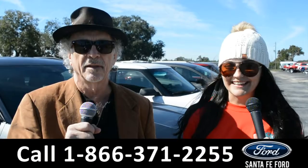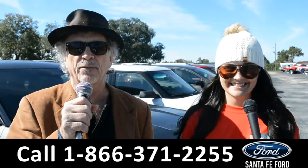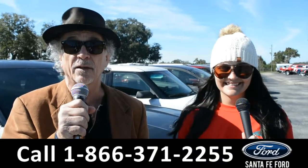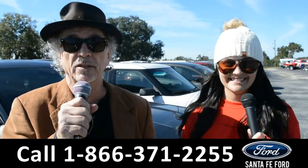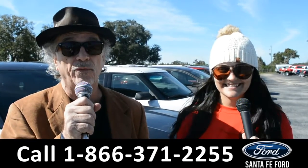Hey, this is Randy and this is Cheyenne at santafeford.com near Gainesville, Florida, I-75 exit 399. Now listen, if Ford makes it we've got it. Stay tuned — Cheyenne's going to give us a closer look at one of our brand new Fords.